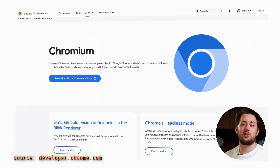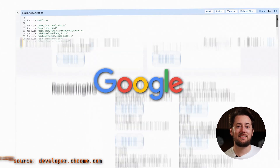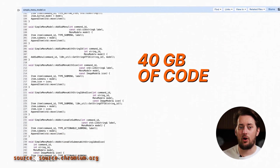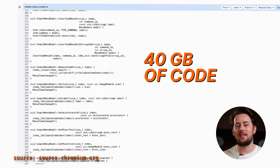First things first, we're not talking about the chemical element here, though that's exactly where Chromium got its name from. Chromium is a free and open source web browser project primarily developed by Google. Anyone can see, use, and modify its code — all 40 gigabytes of it. It's a truly glorious beast, written all in C++.